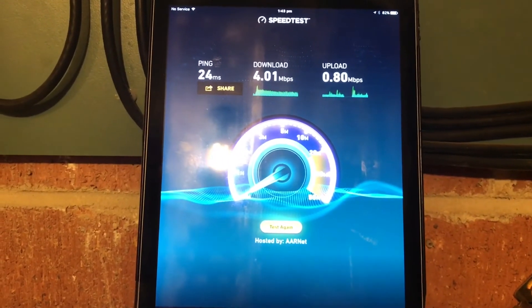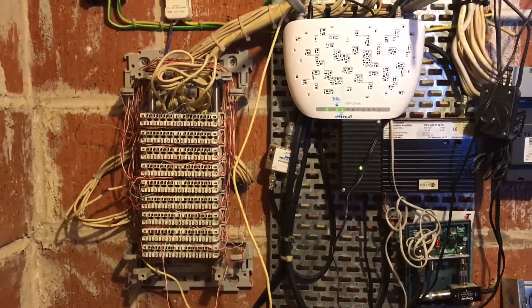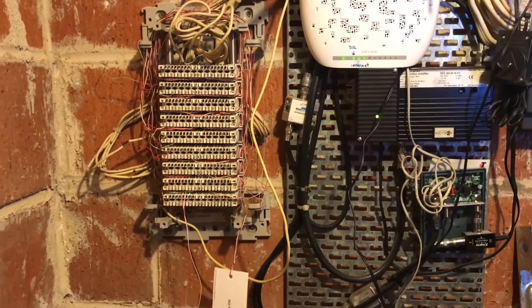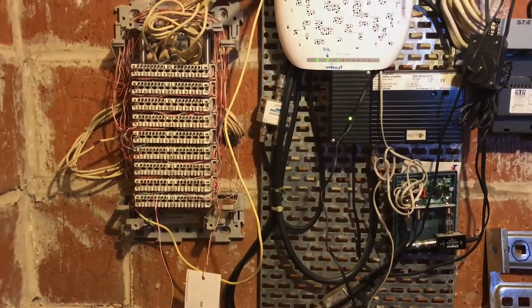So this is a network issue. Telstra, you will need to send back out a technician — make sure they're ADSL trained — and get this customer back up to their original speed. Thank you.